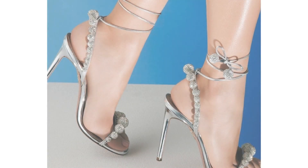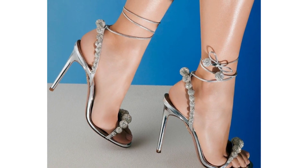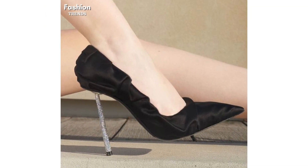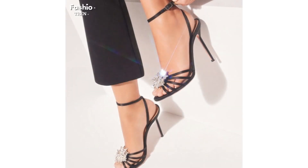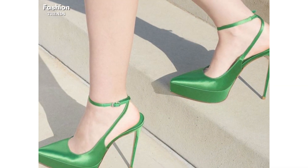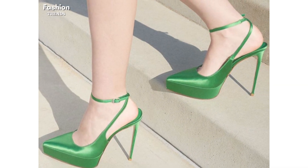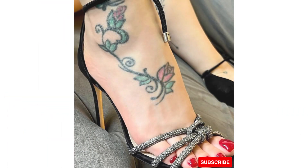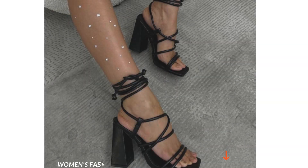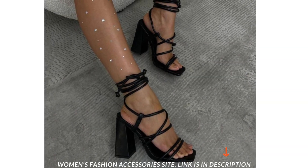Whether you are looking for a classic stiletto, a comfortable kitten heel, a daring platform, or a supportive ankle strap, this video has something for everyone. So sit back, relax, and get ready to add some stylish high heels to your shoe collection. Subscribe to Fashion Trends for more amazing fashion uploads, and also visit the Women Fashion Accessories shopping site. Thanks for watching.